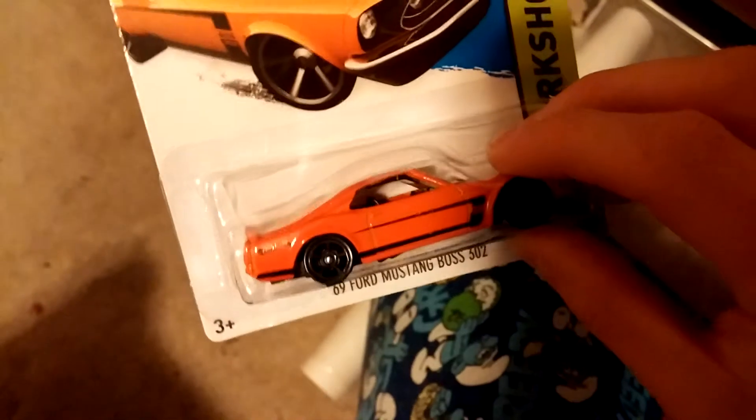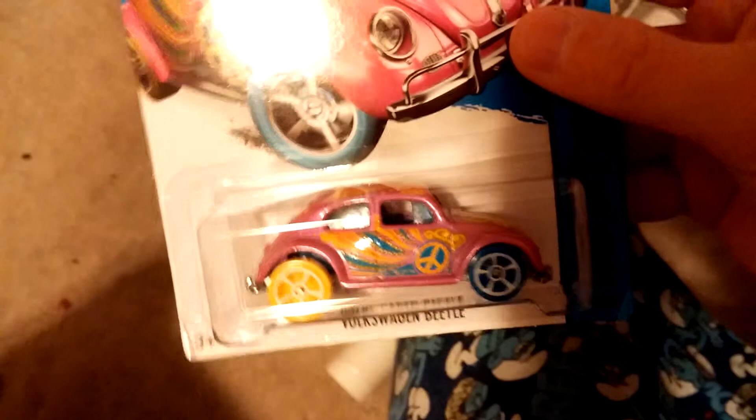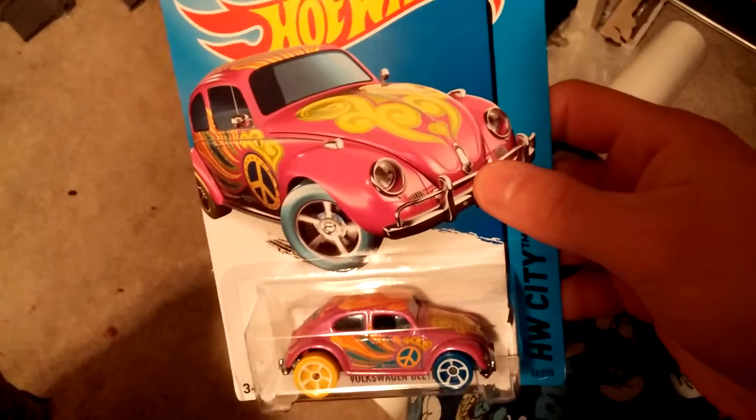I looked through it all — I couldn't find any supers or anything. Here's the Boss 302 1969. I found the regular one but I couldn't find the super. Then I found a Treasure Hunt Volkswagen Beetle — I'm happy to have this one in my collection. I wanted this one and finally found one in the wild.